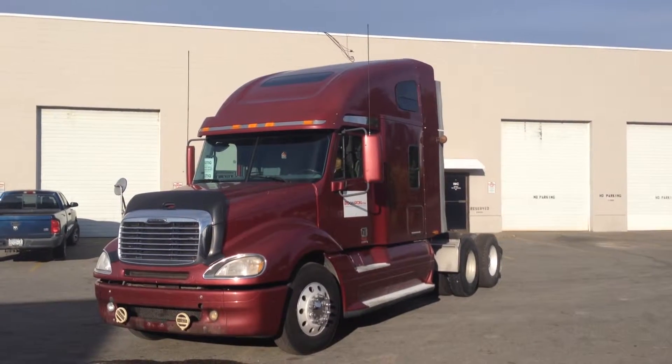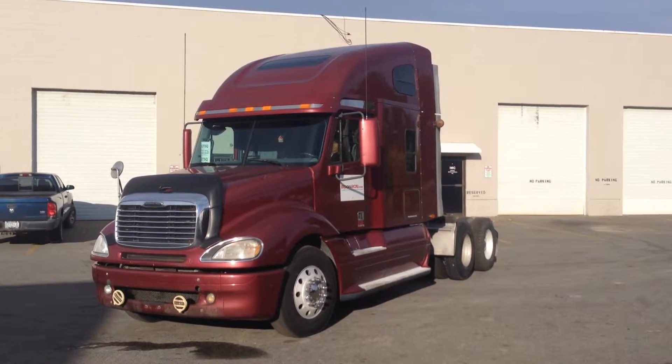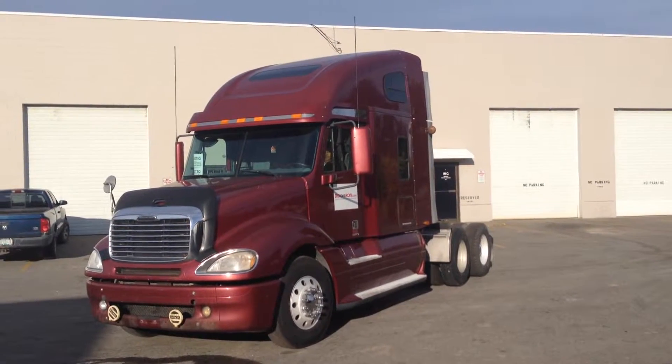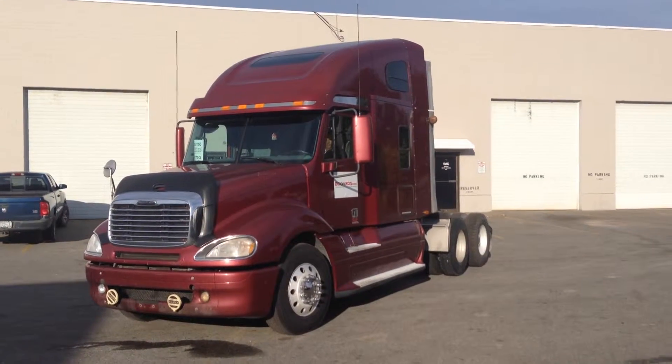Good afternoon, it's Gary from BitOnIron.com coming to you from the Lower Mainland. Today I'm going to show you this 2008 Freightliner Columbia. It has a Detroit Series 60, 515 horsepower engine with 1,221,000 kilometers.